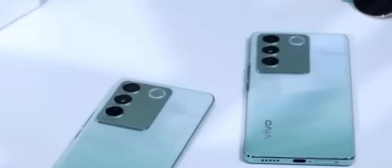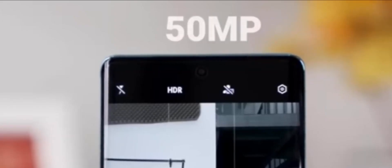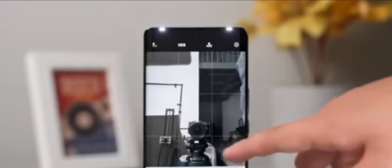There are 4 cameras. The main camera is 64 megapixels and the selfie camera is 2 megapixels. The battery is 4,500 mAh or 4,800 mAh.